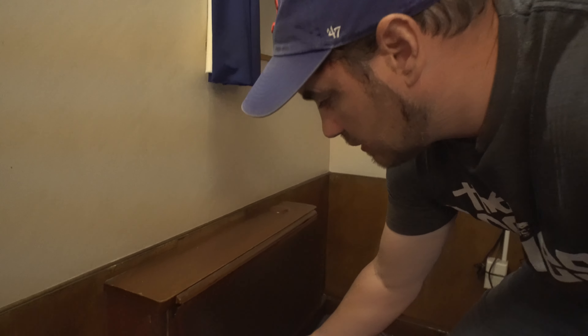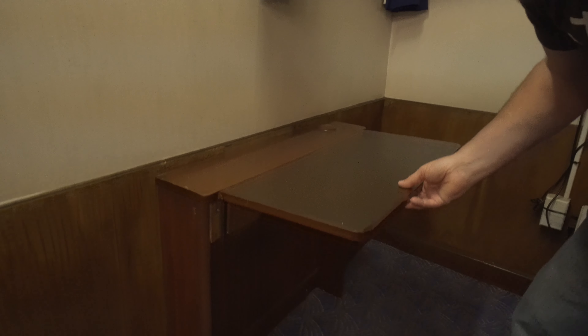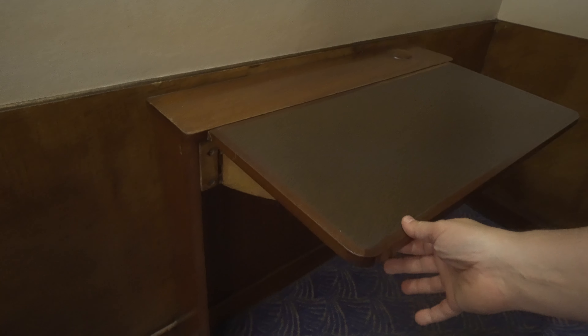Every hotel takes a credit card for incidentals in case you break something — but look at this desk. I don't know what this fixture is, but I definitely wouldn't want to break it.